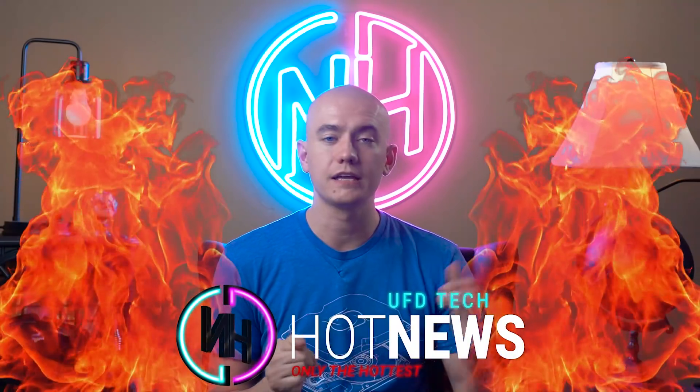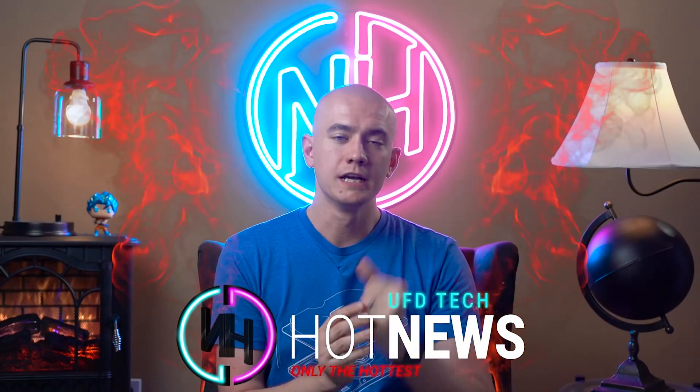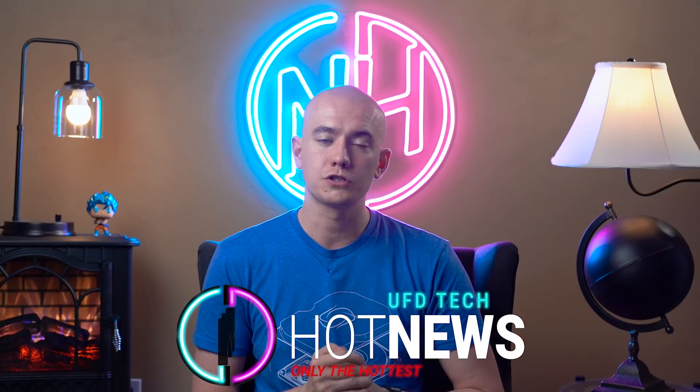That's gonna be the end of this quick Sunday edition of Hot News. Thank you so much for tuning in. Don't forget to hit the like button if you enjoyed it. Don't forget to answer the existential question of the day: at what point does bread become toast when you toast it? Need to know — otherwise I can't eat it anymore.